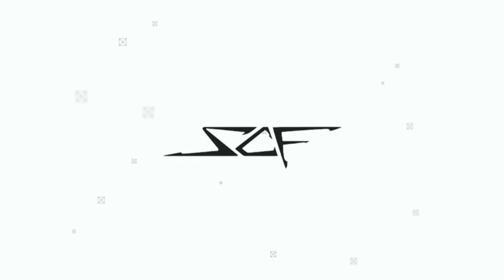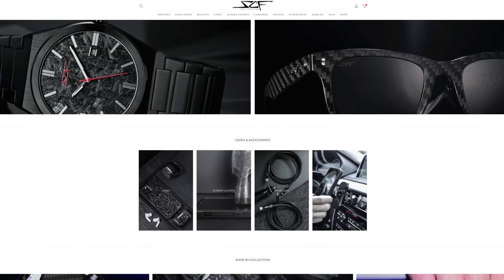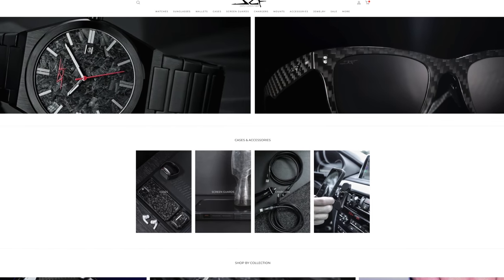A huge thanks to Simply Carbon Fiber for sponsoring this video. They've got an incredible collection of some really sleek-looking, super high-quality carbon fiber accessories that you've gotta check out. More on all that in a bit.